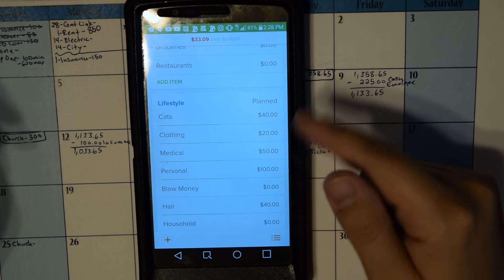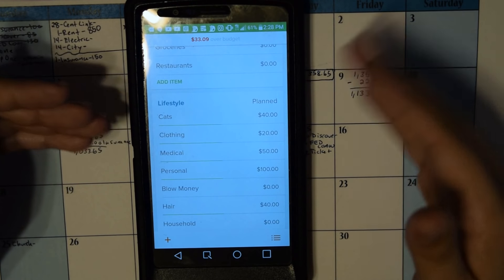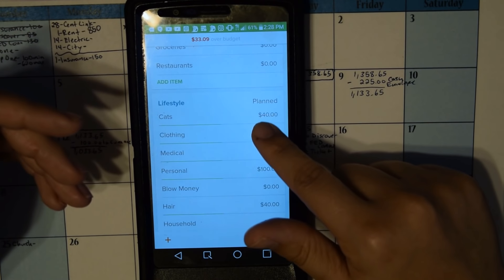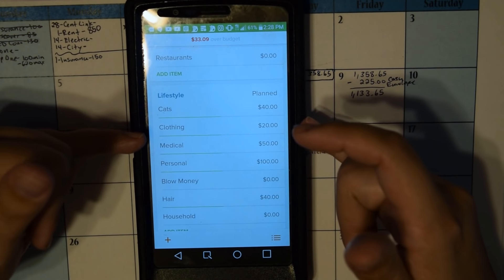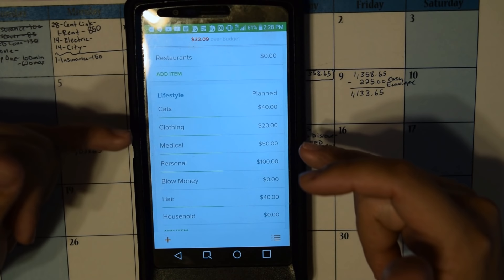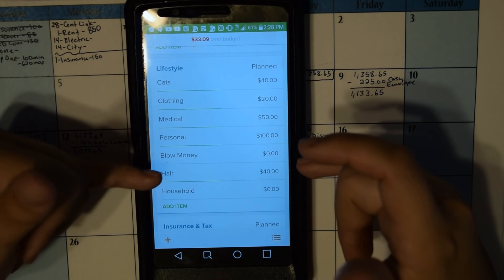Groceries and the household fund — I still am not funding this month. I'm doing pretty well with just the church check, and I've got other things I have to allocate for. But I did put $20 to cats, $10 to clothing, $25 to medical, $50 to personal, and $20 to hair for the first part of the cash envelopes.